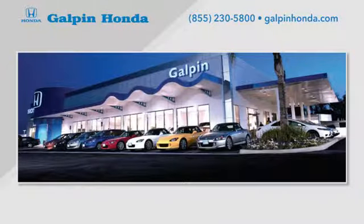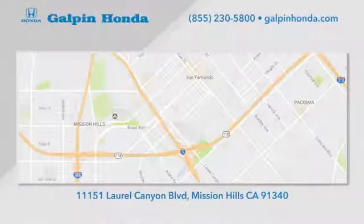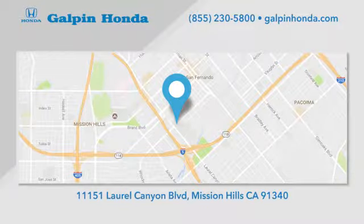Call, click or stop in to Galpin Honda, a proud member of the Galpin Motors family. We're conveniently located in Mission Hills.